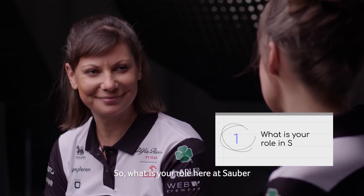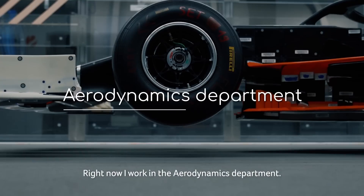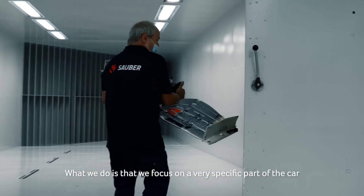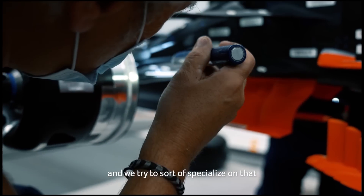So what is your role here at Sauber and what do you do on a day-to-day basis? Right now I work in the Aerodynamics department. That means we are trying to put performance to the car. What we do is focus on a very specific part of the car and try to specialise on that.